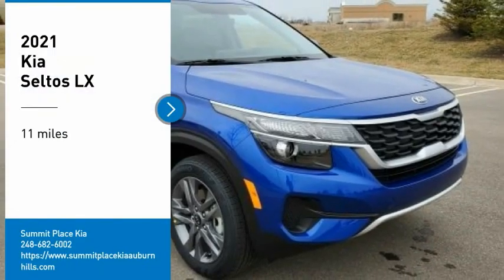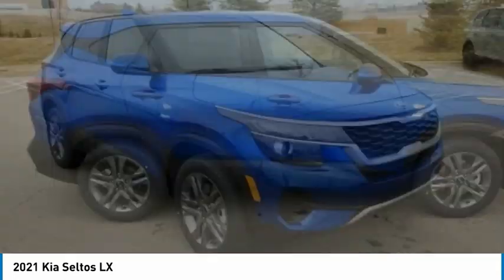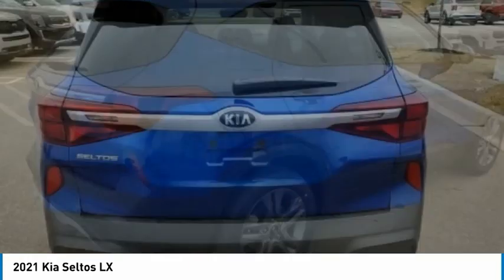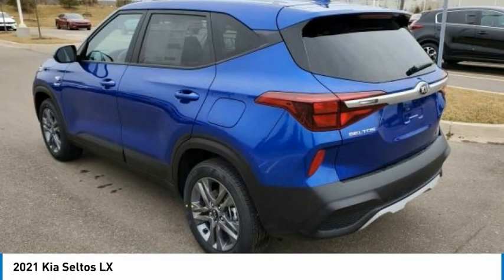Looking for the right vehicle? Check out the 2021 Seltos. The Kia Seltos is sure to stand out with its appealing front end. Additionally, Seltos offers a robust number of interior features and a large amount of space for a small SUV.